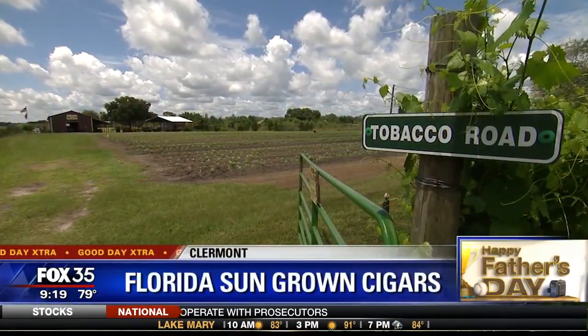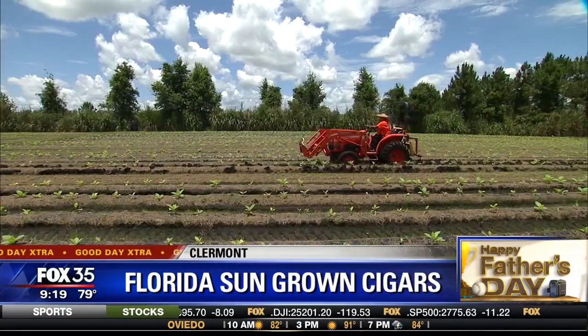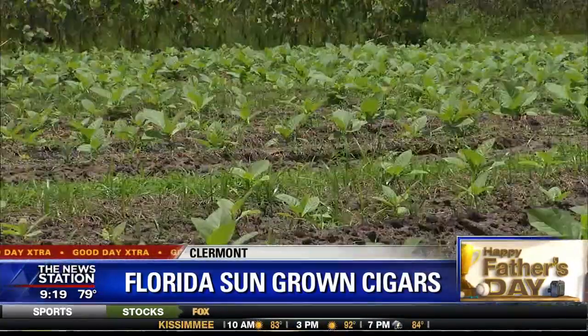I know you're going to love this. It's one of Central Florida's best kept secrets and a great Father's Day gift at the same time. Did you know that Claremont is home to the only cigar tobacco farm in the southeast United States? It is called Florida Sun Grown, relatively new. There hasn't been a cigar farm in Florida since 1977.